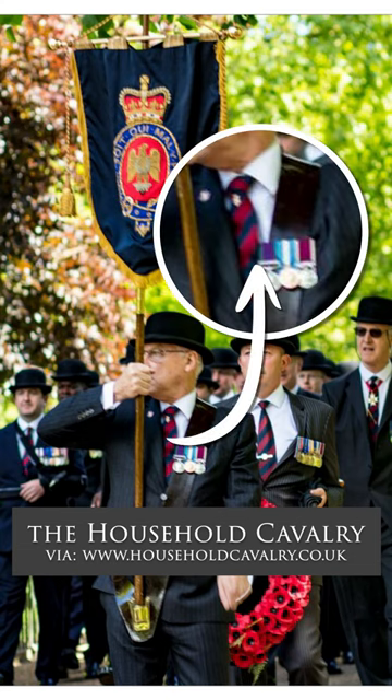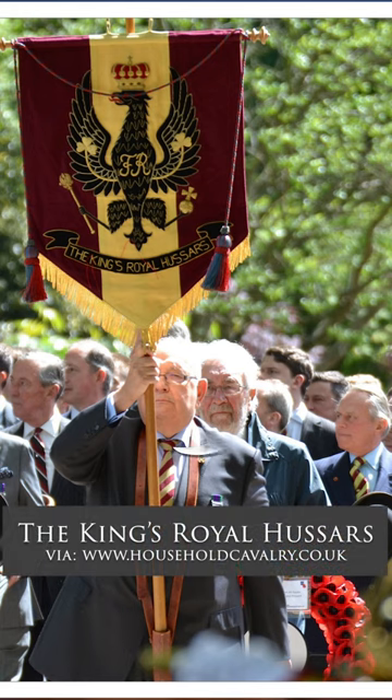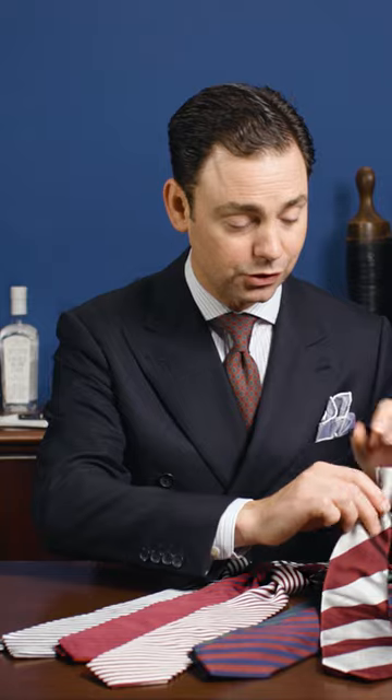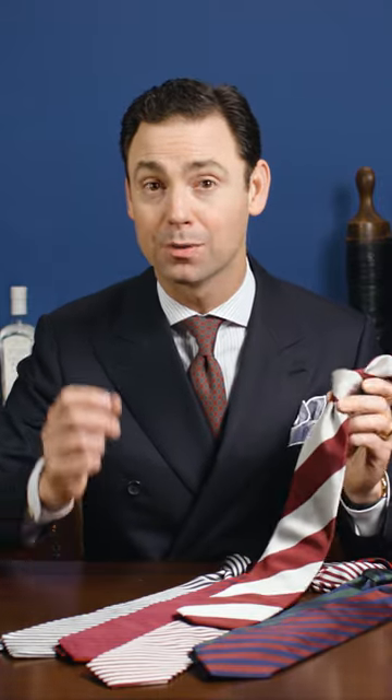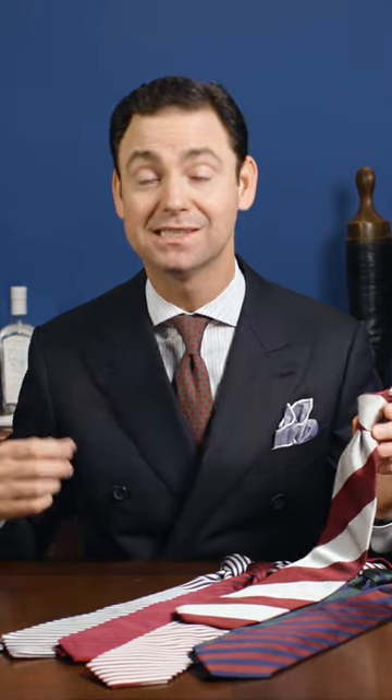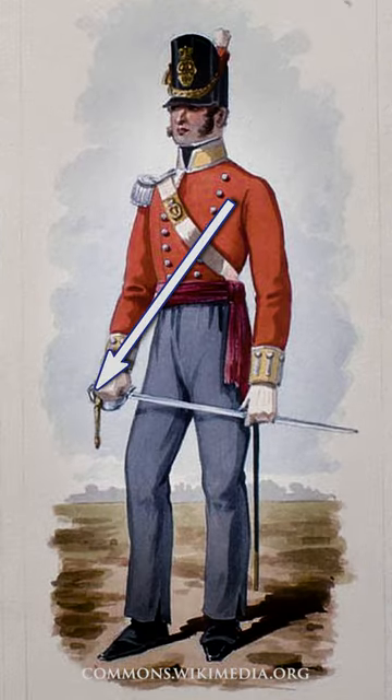Traditionally, each regiment would have a regimental tie that echoed the colors found in that regiment's flag. You'll notice that the diagonal on a proper British regimental tie goes from the left shoulder to the right hip, signifying the saying 'from heart to sword' — a British military saying.